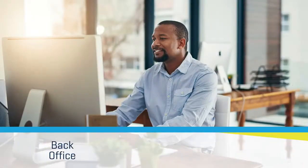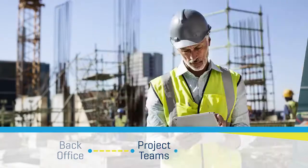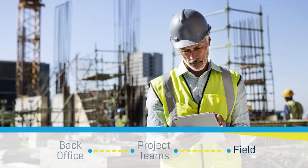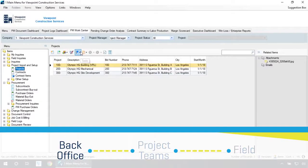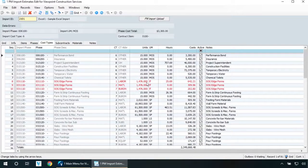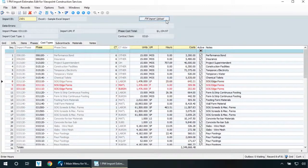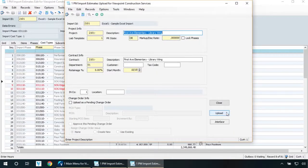We'll start in the office to set up the job using Viewpoint's enterprise construction software. Then we'll take that job and make it available for collaboration with the extended project team of architects, suppliers, subcontractors, and so on. A job can be set up directly from an estimate import for a thorough review of the job budget. After reviewing the job for accuracy, a live job number can be assigned and the accounting team can further review and lock down the original contract and budget number.